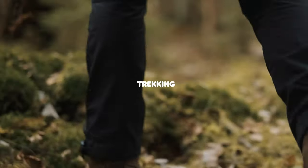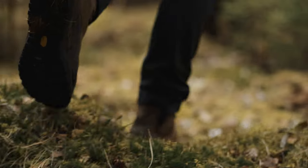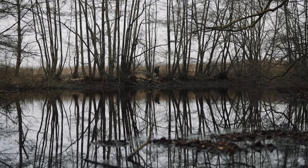Next up we have trekking. Trekking trousers are developed for hard-wearing, long-distance treks in the mountains or in the woods. A pair of trousers that you can really rely on in demanding situations.